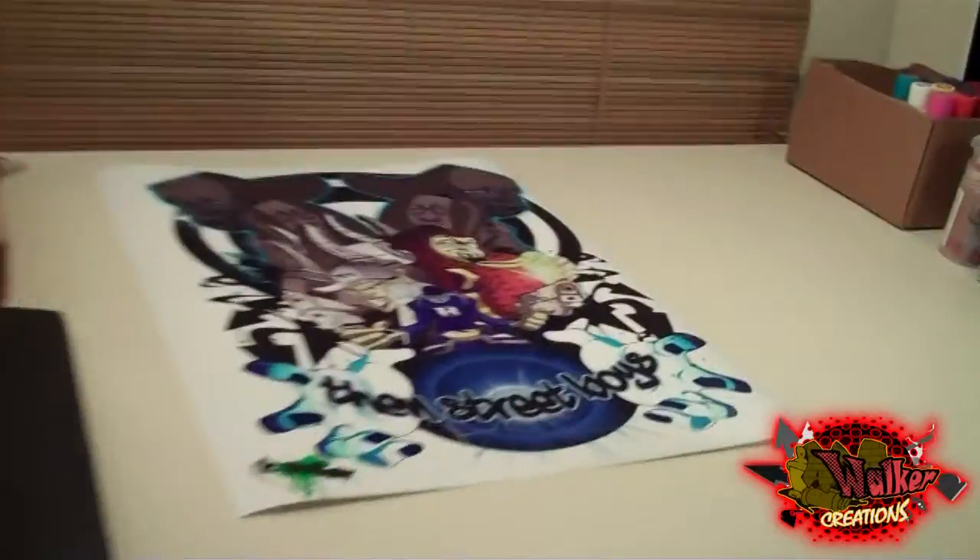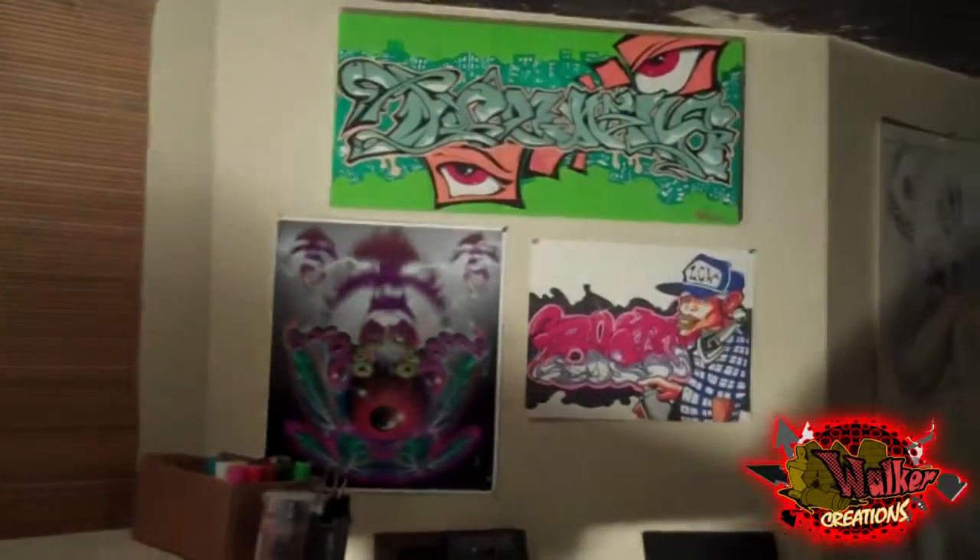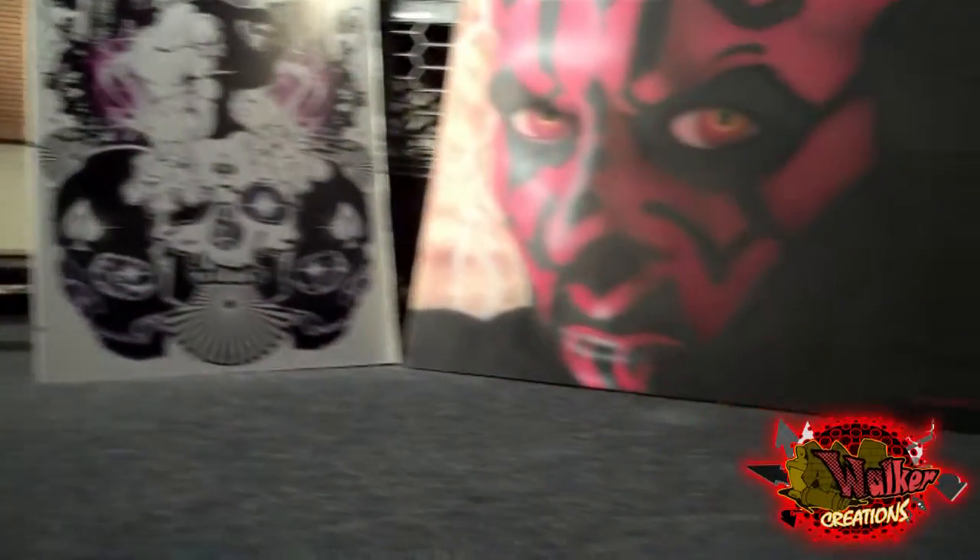Here's my drafting table, this is where I do most of my work. Up here we have some of my latest paintings that I just finished up.